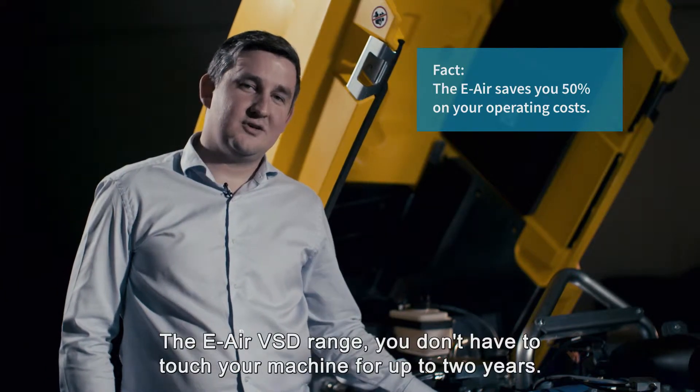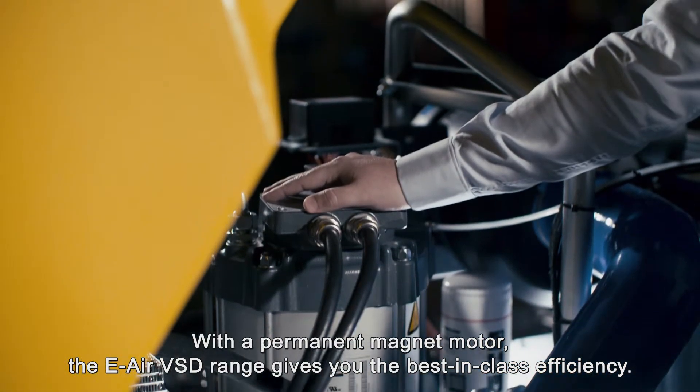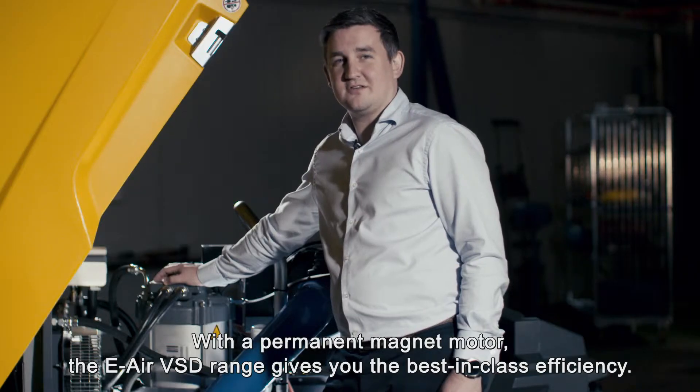With the e-air VSD range, you don't have to touch your machine for up to two years. With a permanent magnet motor, the e-air VSD range gives you the best in class efficiency.